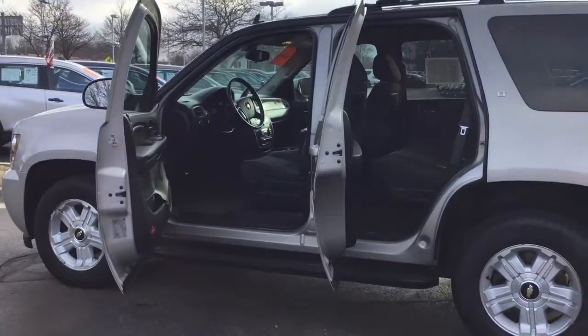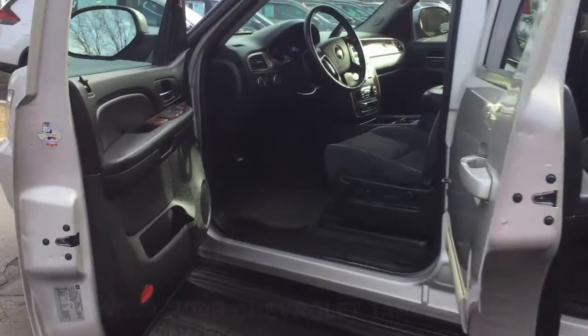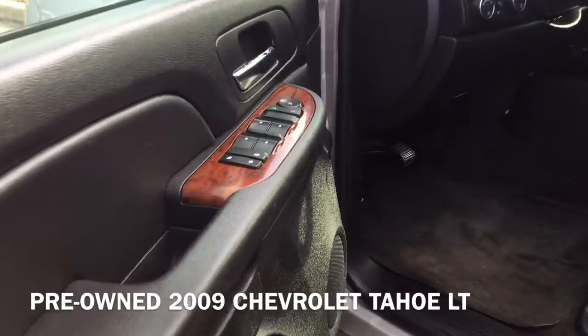Hi, I'm Taylor from Gordie Boucher Nissan of Greenfield. Today I pulled out this pre-owned 2009 Chevrolet Tahoe LT.